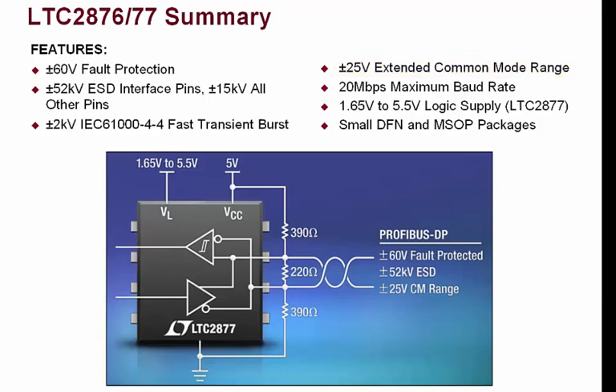Although Profibus DP only defines up to 12 megabit per second data rates, the LTC2876 and LTC2877 operate at up to 20 megabits per second. The LTC2876 and LTC2877 are functionally very similar. The LTC2877 just adds a 1.65 volt to 5.5 volt logic supply, convenient for interfacing to low-voltage controllers. The LTC2876 is available in an 8-pin 3mm × 3mm DFN or MSOP package, while the LTC2877 is available in a 10-pin 3mm × 3mm DFN or MSOP package.